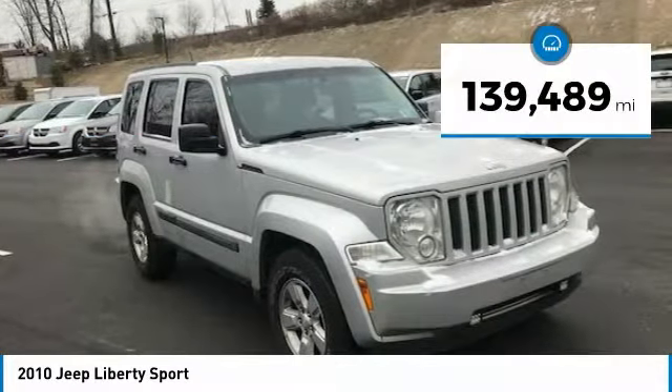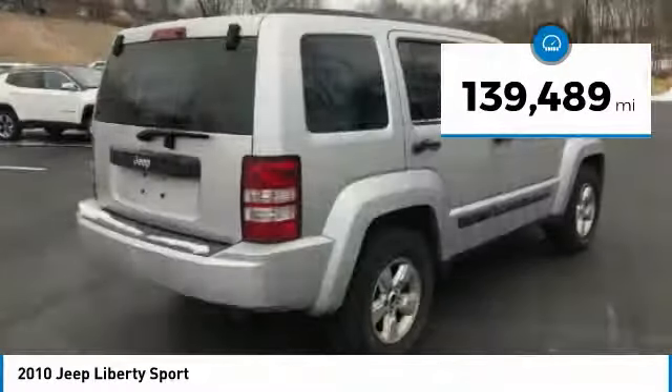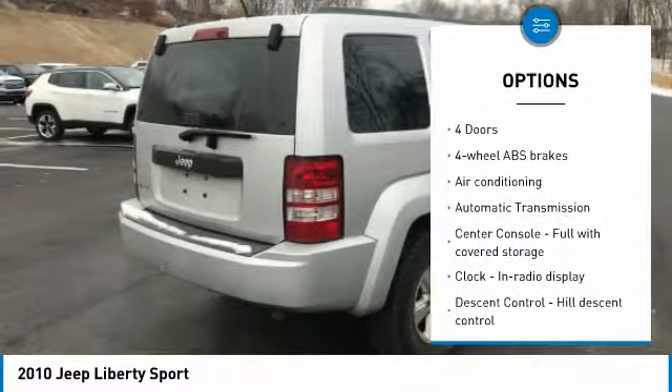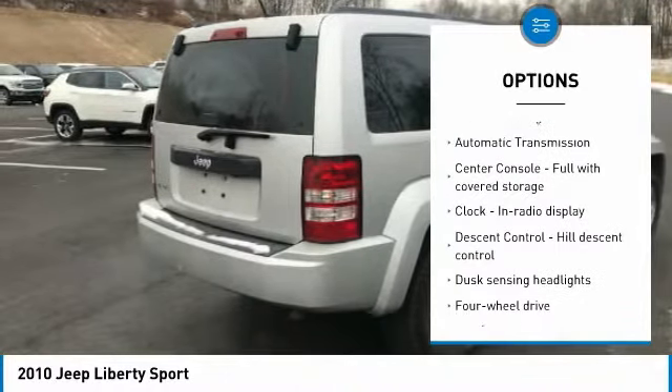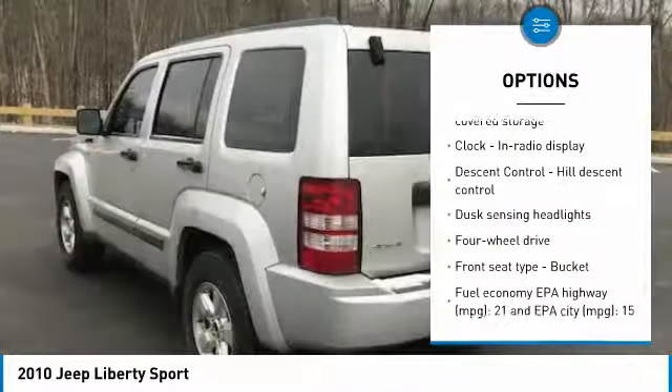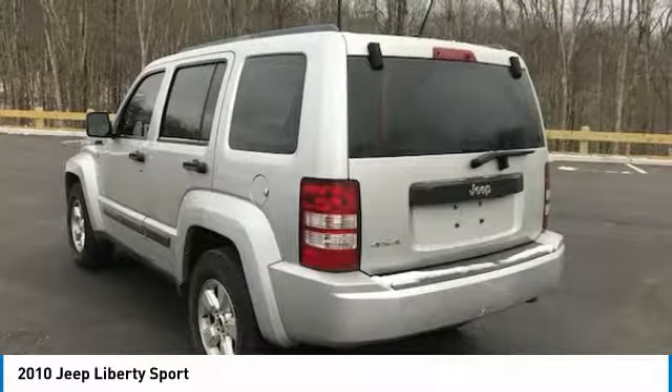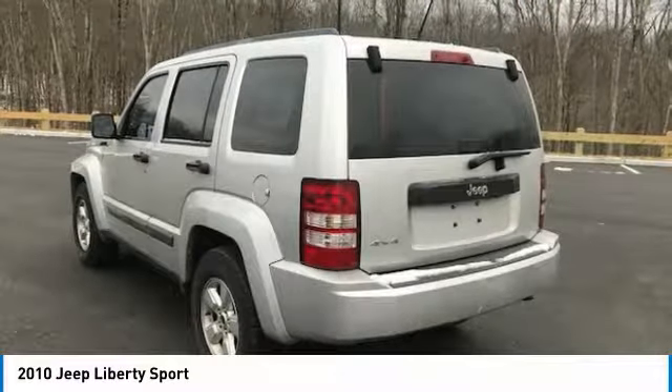This vehicle has less than 140,000 miles. Here are some of this vehicle's great options: traction control, air conditioning, passenger airbag, automatic transmission, power steering, power windows, remote power door locks, tachometer, tilt steering wheel, and heads-up display.